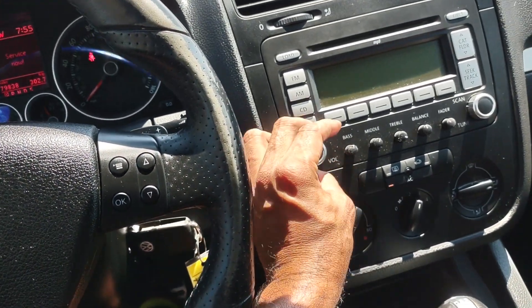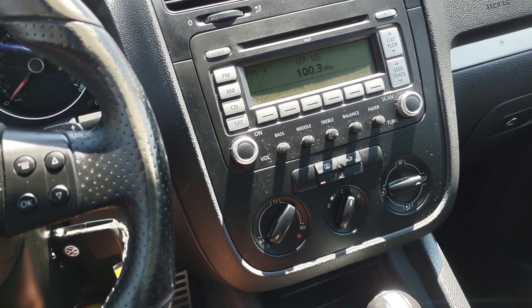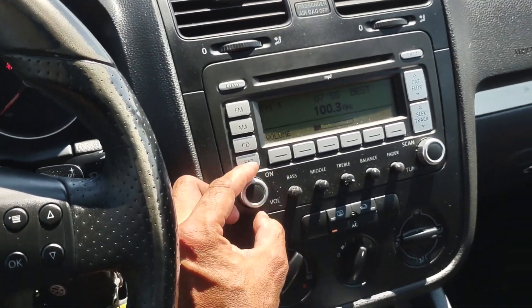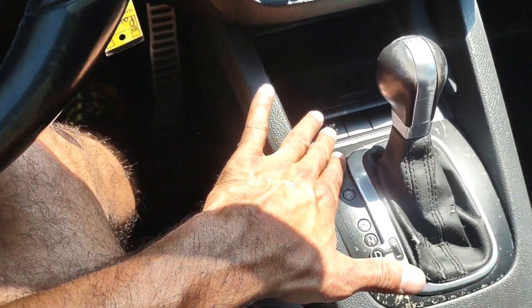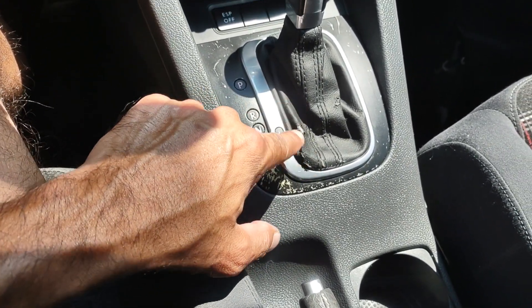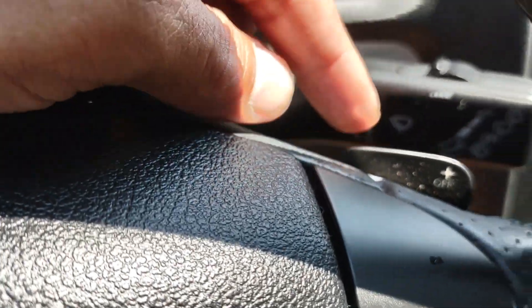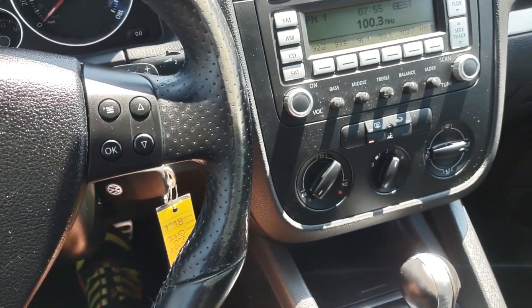The DRL is daytime running lights. The sound system also sounds really good. Does come with everything — safety features, traction control. Does have your Tiptronic over here, so you can scroll up and down on the gears. You also have your paddle shifters right there, so all that's fully loaded on the car.